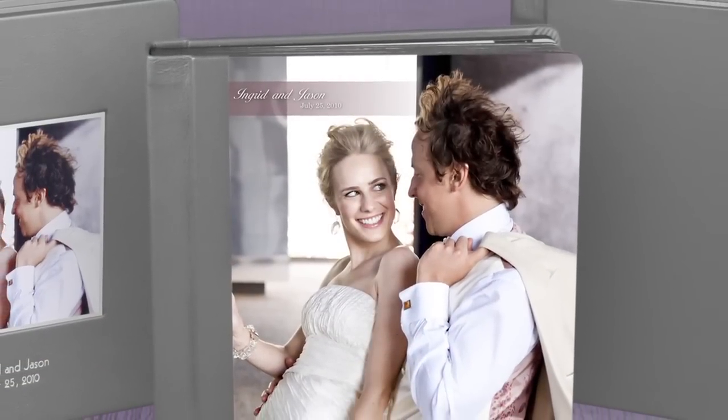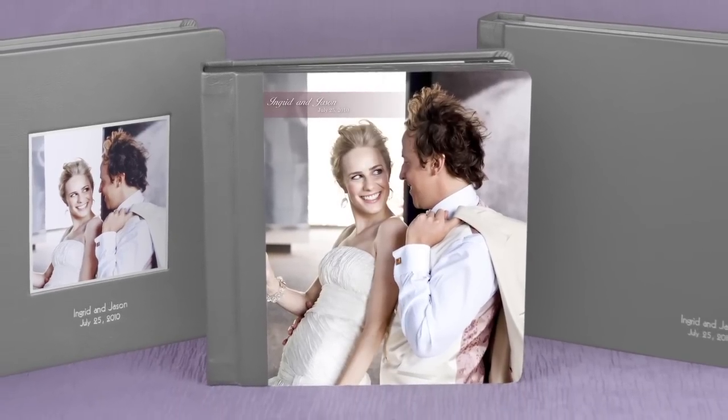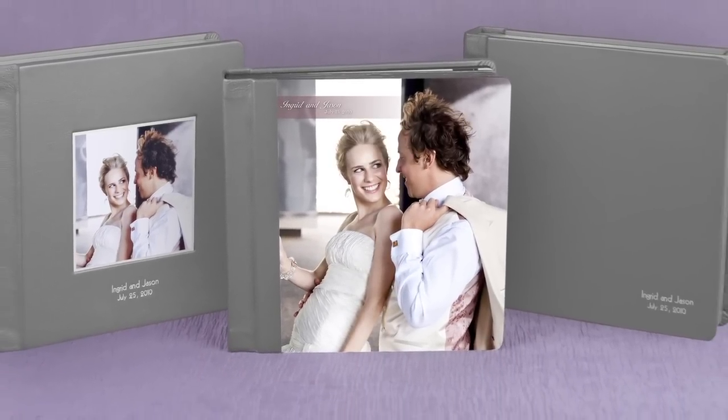Pricing includes selection of photos, color correction, album design, and the album. Additional copies of your Exclusive Album are available at a discounted price.